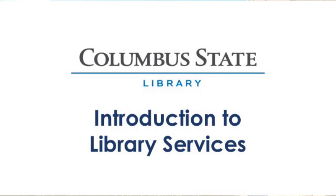Hi, welcome to the Columbus State Library's Introduction to Library Services. We've got a short presentation to show you what we offer at our two locations, plus our wide range of virtual services and how to access them.